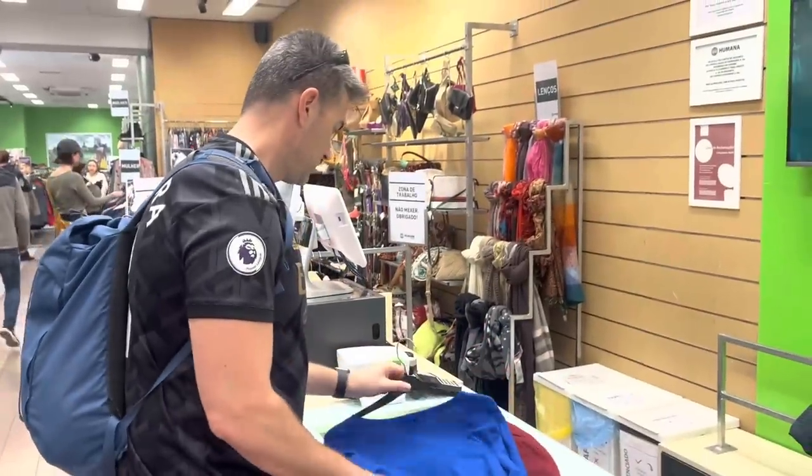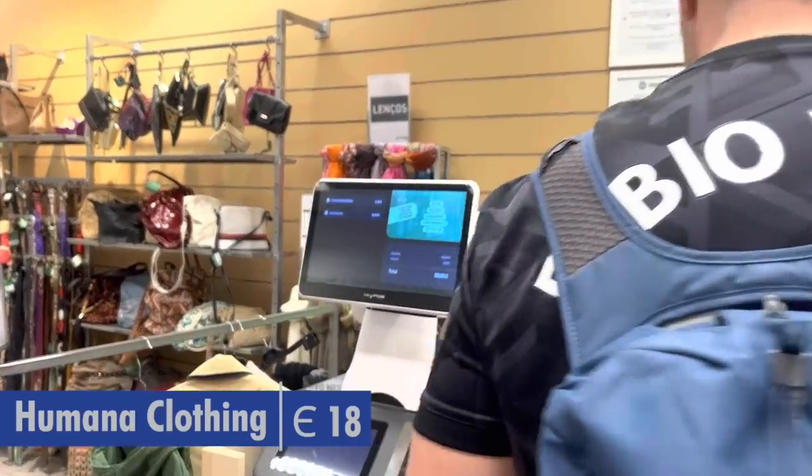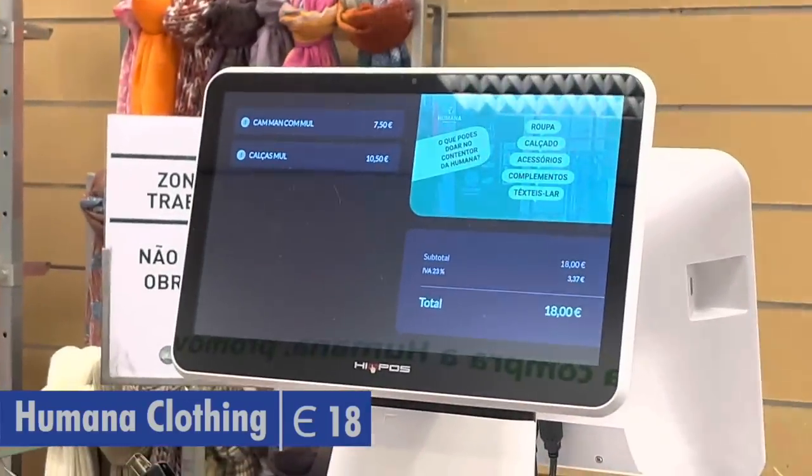We just popped into a thrift shop because Kaylee and I both need costumes for a party in about a week's time. We want to get low-cost costumes. It's color blocking — let's see how that turns out.